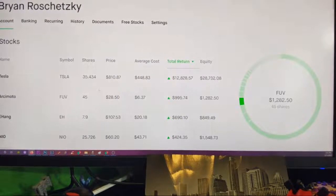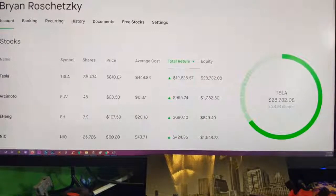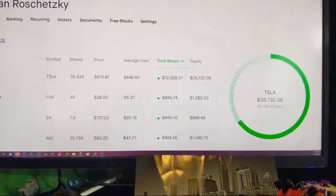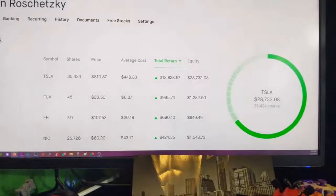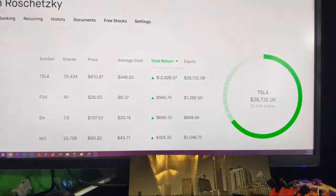Hello everybody. I've been wanting to do a portfolio update. This is all live, raw, and unscripted. I've had a bunch of comments on Twitter, Facebook, and YouTube about doing stock portfolio updates, so I wanted to just go through it step by step and show you every single one of these stocks. If anyone watches, I'll answer some questions and we'll talk about them.